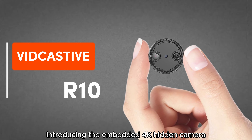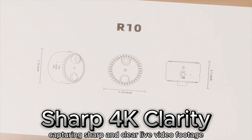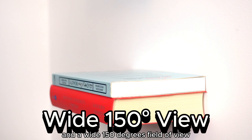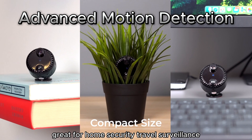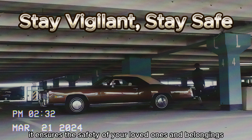3. VidCaster R10. Introducing the embedded 4K hidden camera. Capturing sharp and clear live video footage with exceptional clarity and a wide 150-degree field of view, it ensures that every detail is seen with outstanding precision. Great for home security, travel surveillance, nanny cam, and pet monitoring, it ensures the safety of your loved ones and belongings.